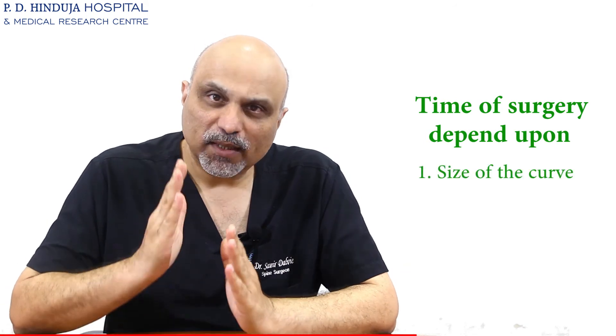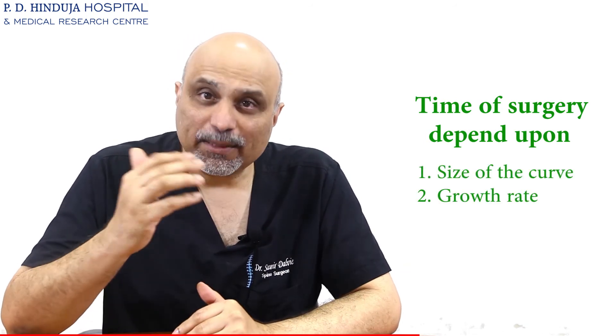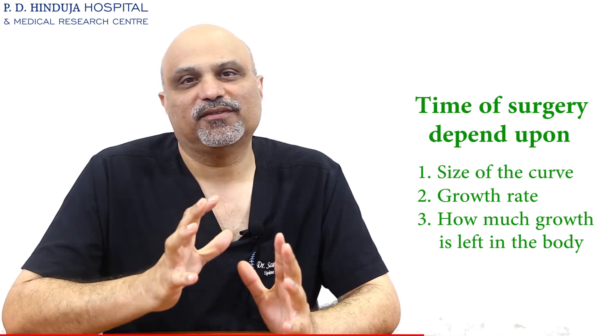The timing of surgery in scoliosis is very technical and precise, and that decision will be made by your treating surgeon. A lot depends on how much the curve is, how rapidly it is increasing, and how much growth is left in the child. If the child is very immature and the curve is progressing rapidly, we may have to do early surgery. But if the curve is progressing slowly, we may still elect to observe until the child grows taller and then do the surgery. These decisions have to be tailored individually for each case.